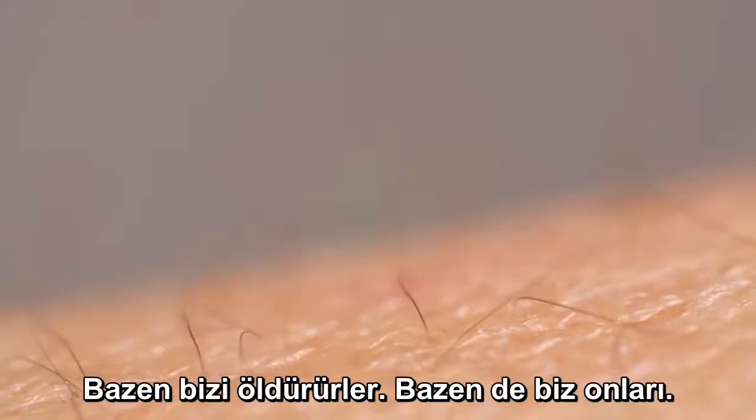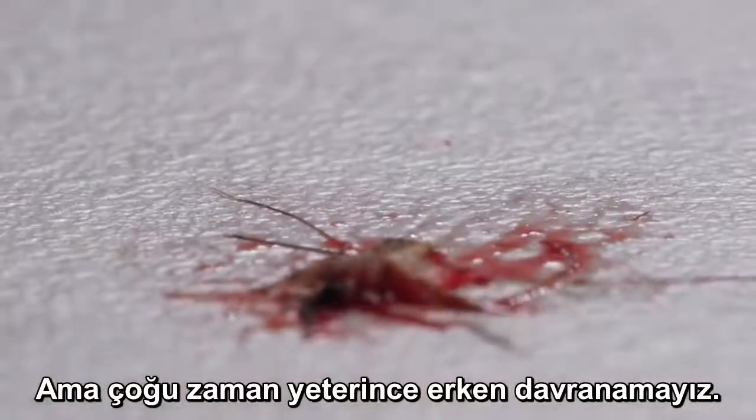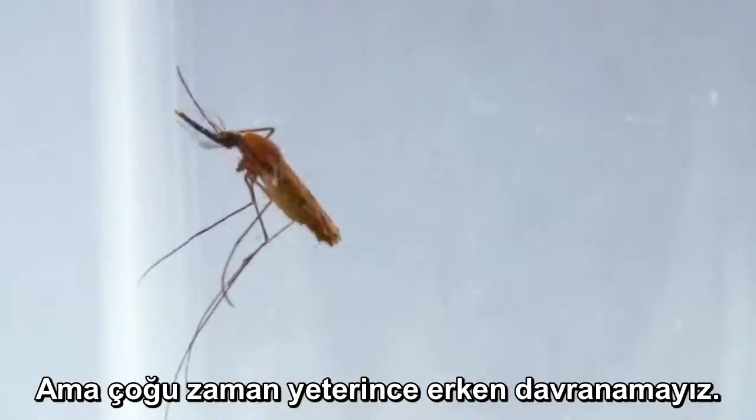They take our blood. Sometimes we take theirs. But often, not soon enough.